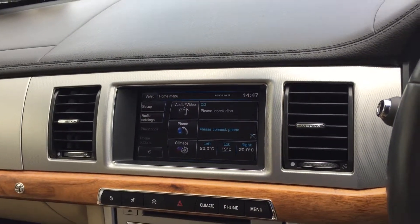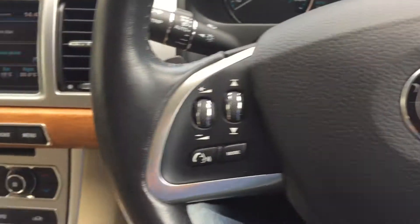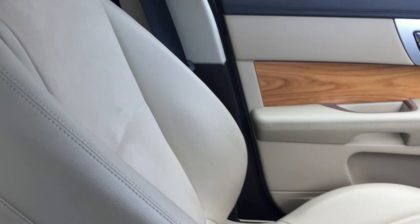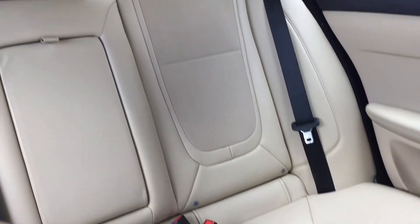Cruise control, auto Xenon lights, auto wipers. Dual zone climate control, air conditioning. Remarkably clean inside and out.